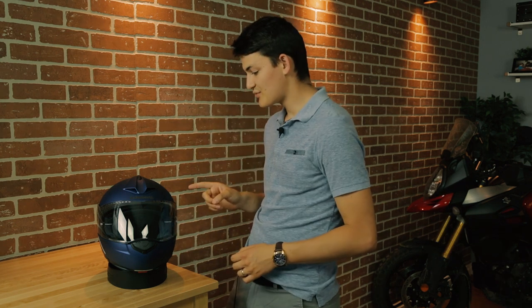First up is going to be the Schuberth C3 Pro. Even on a naked bike at 100 kilometers an hour with no windshield, this guy keeps the noise down to 82 decibels. How do we know that? Well, in typical German fashion, Schuberth built their own acoustic wind tunnel so they could have very precise metrics on volume. Quietness is kind of their thing, so don't be surprised when another Schuberth helmet pops up in this video.